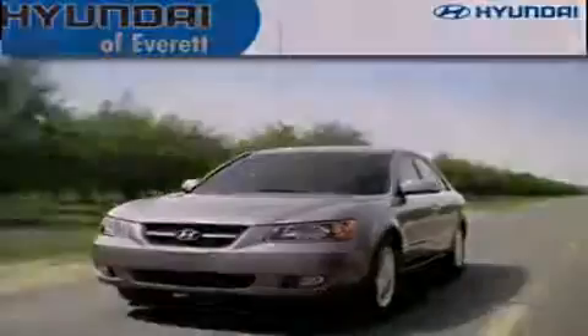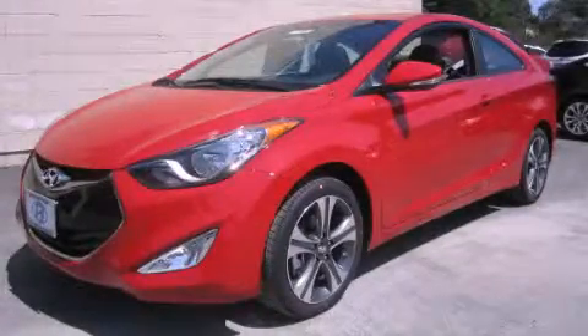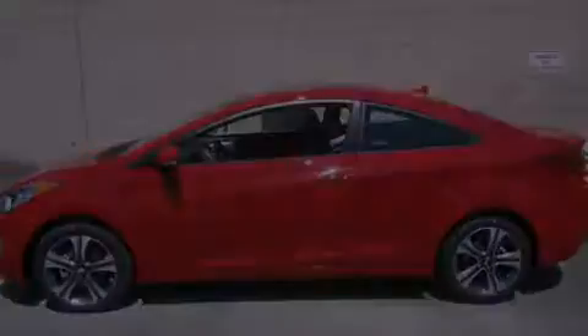Another fine vehicle offered by Hyundai of Everett. This is a brand-new 2013 Hyundai Elantra. It features a 1.8-liter four-cylinder engine and an automatic transmission.